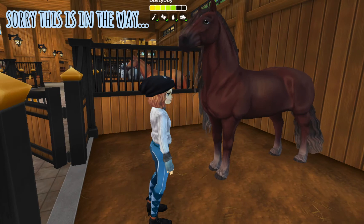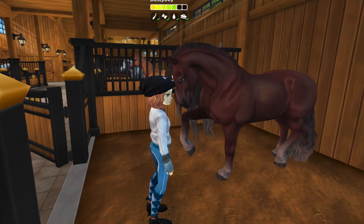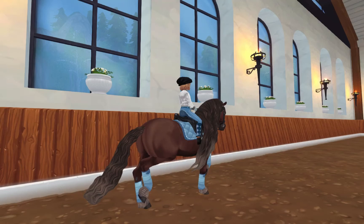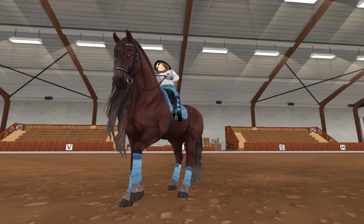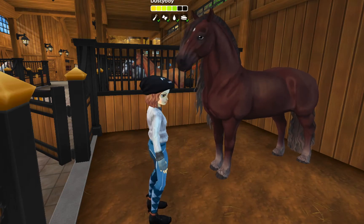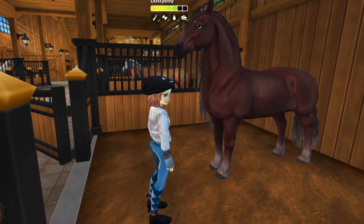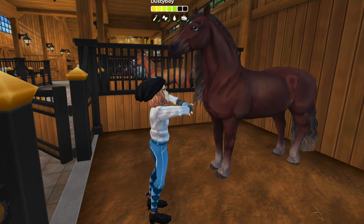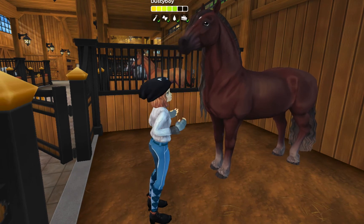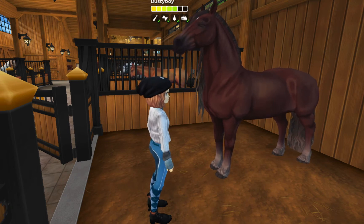Next up, we have Standing Tall, aka Dusty. We do a lot of dressage together — he's a Frisian, why wouldn't we? He's really good at dressage and he is my tallest horse as of now. He's just stunning and he pulls the silliest faces, which is actually really cute. You should see some of the faces he pulls — he's just the sweetest boy ever and I love him.